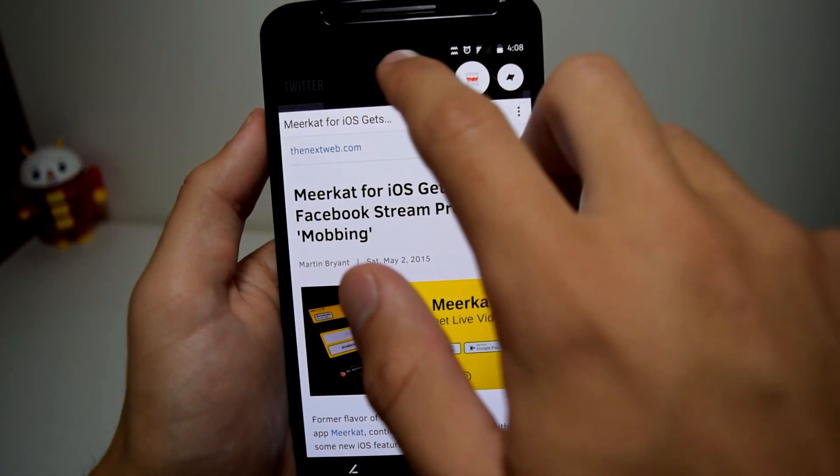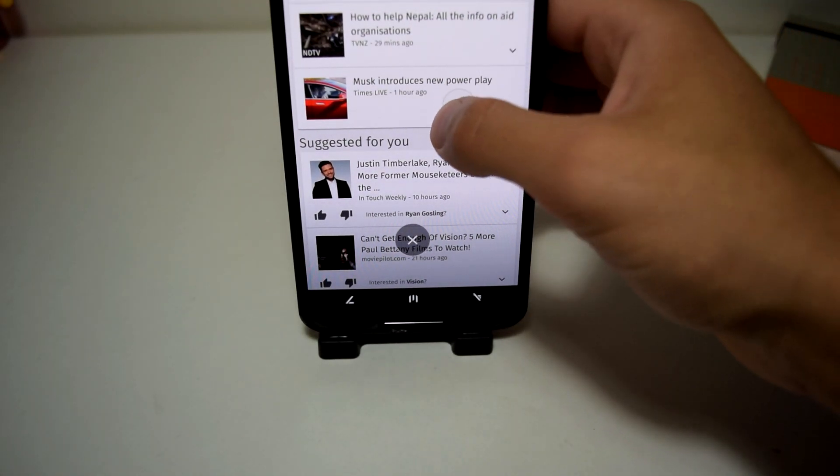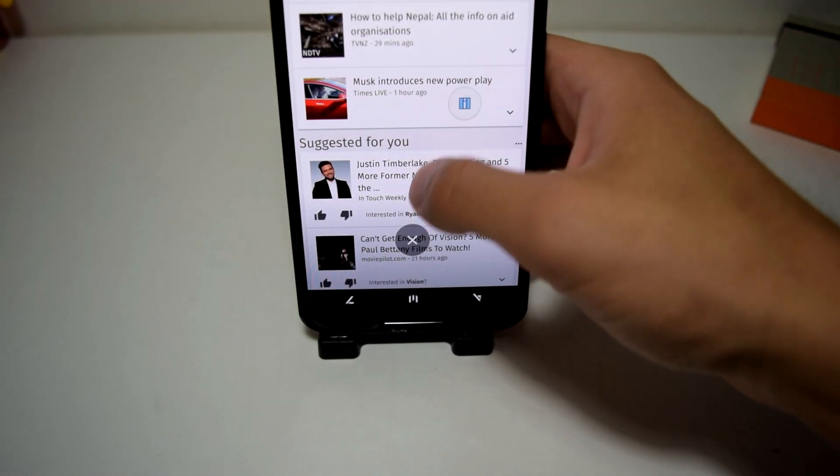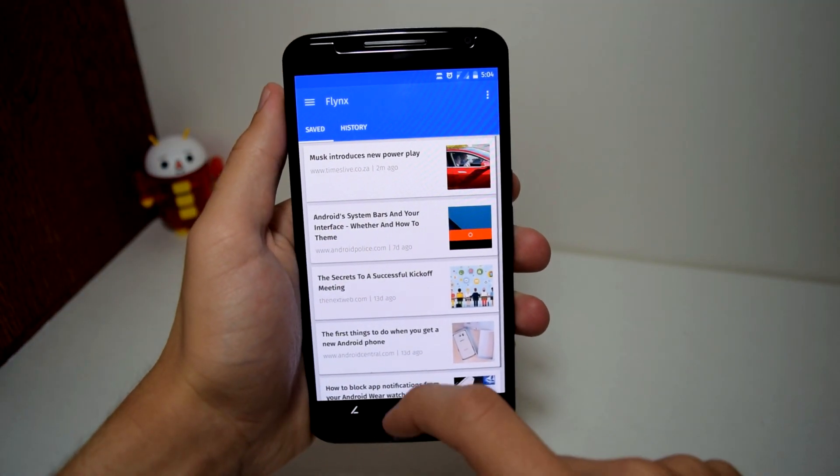Then when you're done reading each one, you can close them all by grabbing the floating circle and throwing it down towards an X at the bottom of the screen, or through the notification. It's true multitasking at its finest.